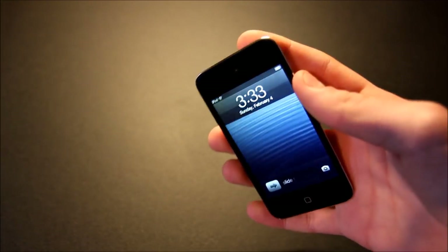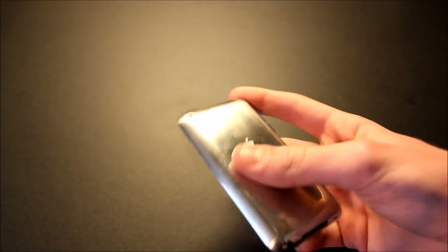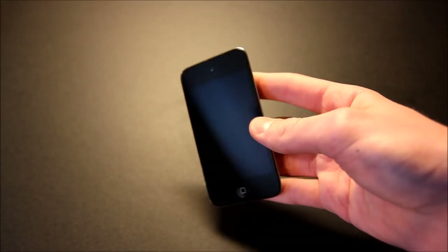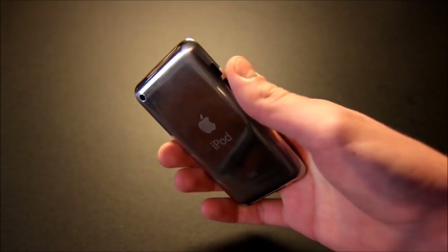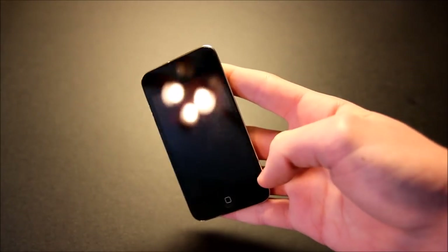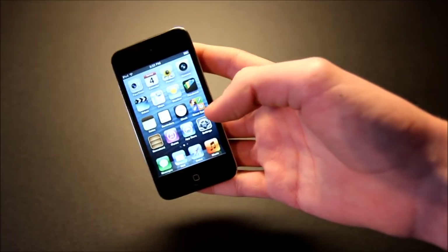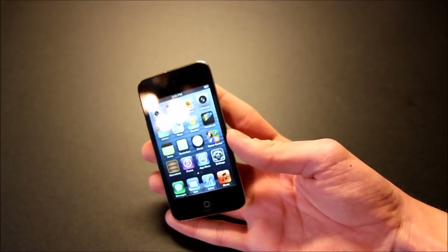Another reason is price. Since this is pretty old by now, you can get these for super cheap on eBay. It comes in 8, 16, 32, and 64 gigabyte capacities in a black or white front, while the back is always a silver chrome look. An 8 gigabyte iPod 4 would be about $25 on eBay, a 16 gig would be like $35, 32 gig $45, and 64 gig about $55.